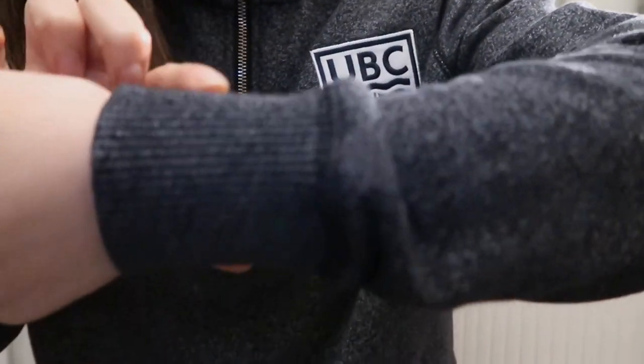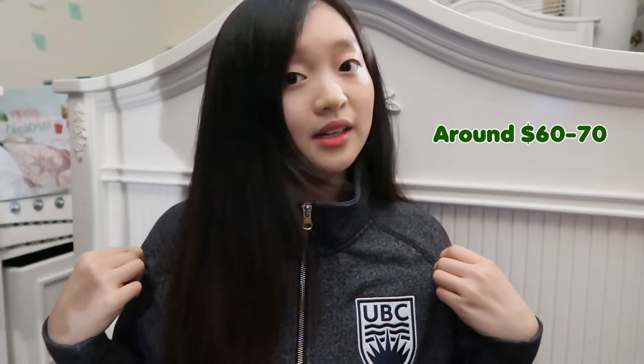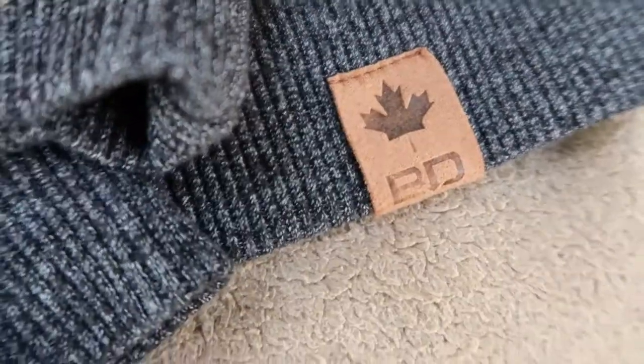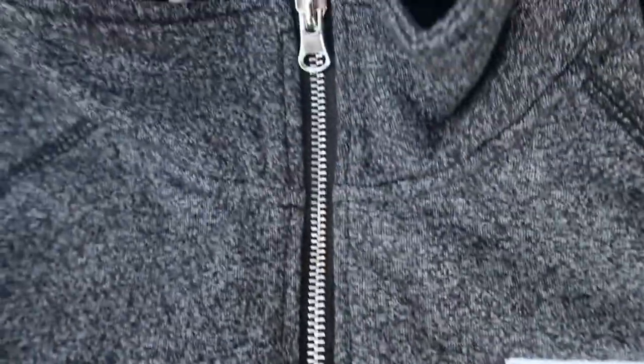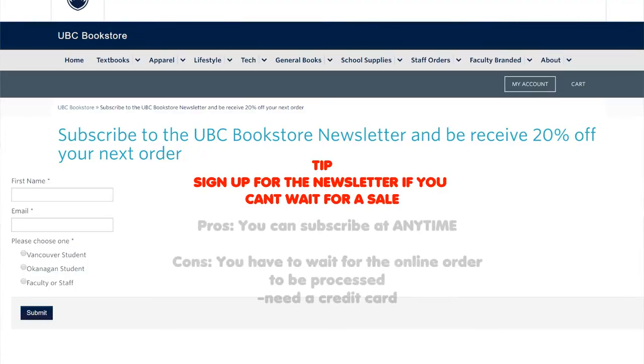The nice thing about this quarter zip is the cuffs are fitted and not loose — nice and tight. I really like the fact that it's heathered. At the time this was a little pricey. We actually don't currently have this in stock — it's one of our seasonal items. Seasonal items are just there for that one season, and if they're really popular and there's high demand then we bring back more. I have no complaints about this quarter zip. I actually bought it for my best friend and borrowed it back for this video.